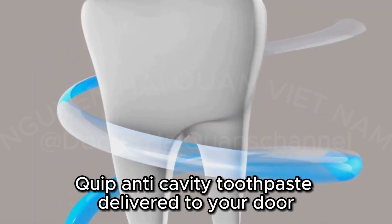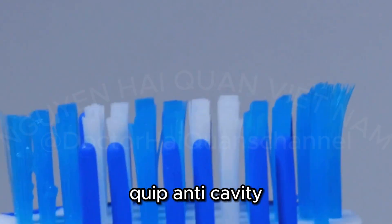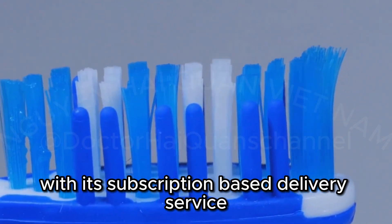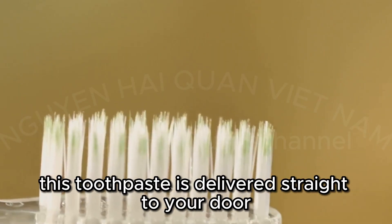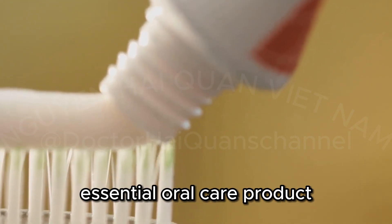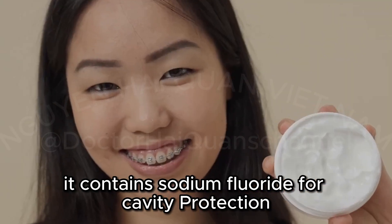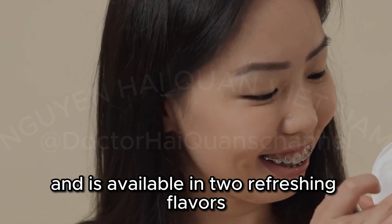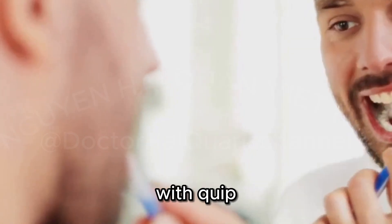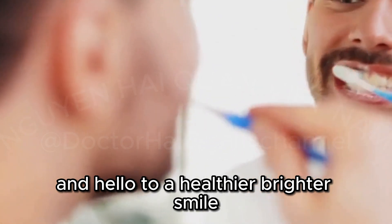Quip Anti-Cavity Toothpaste — Delivered to Your Door. In today's busy world, convenience is key. Quip Anti-Cavity Toothpaste takes the hassle out of oral hygiene with its subscription-based delivery service. This toothpaste is delivered straight to your door every three months, ensuring you never run out of your essential oral care product. It contains sodium fluoride for cavity protection and is available in two refreshing flavors — classic mint and a fun, fruity watermelon. With Quip, you can say goodbye to last-minute drugstore runs and hello to a healthier, brighter smile.